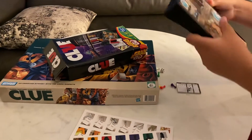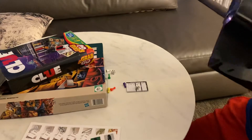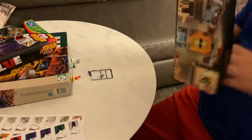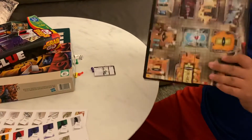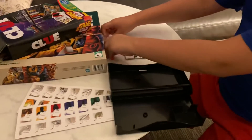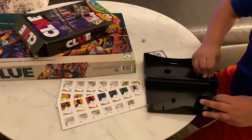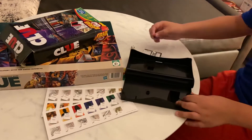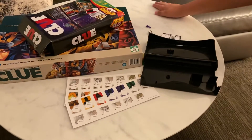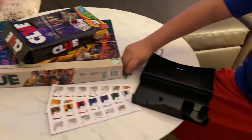Here are the pawns. The Miss Peacock pawn unfortunately is stuck, so I need to get it out later. Here are the rest of the pawns that you use to move around the board.